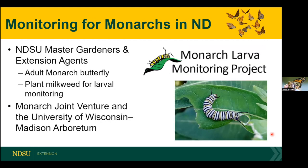Here in North Dakota, through the Extension Implementation Program (EIP), we're going to be monitoring for monarchs — looking for adult monarch butterflies and planting milkweed for larval monitoring. This is part of the Monarch Joint Venture at the University of Wisconsin program, and we'll be implementing it through our master gardeners and extension agents. I'm collaborating with Dr. Esther McGinnis in extension horticulture on organizing this, thanks to funding from USDA NIFA EIP.